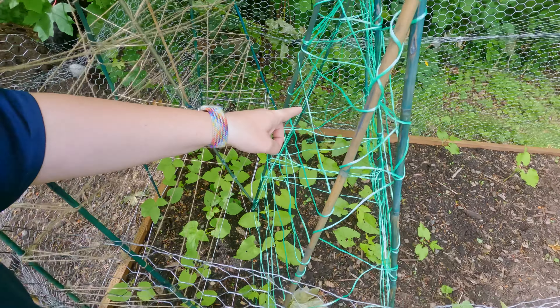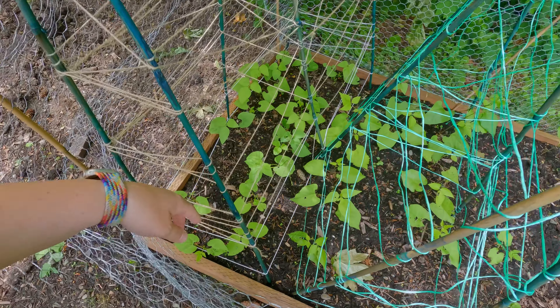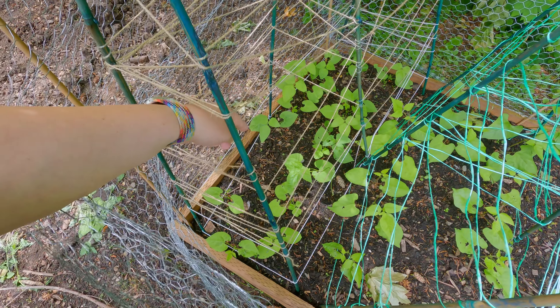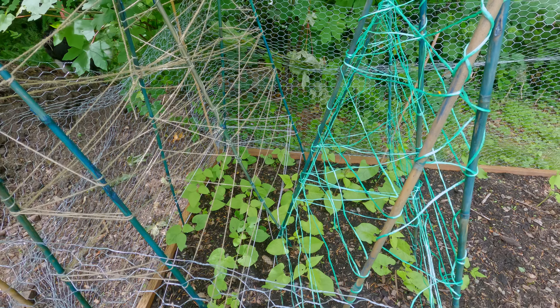You know what's not bad? My runner beans! Check them out — these guys are really going absolutely bonkers growing up here. They're just starting their creeping process and they are going to be growing up the vine here.